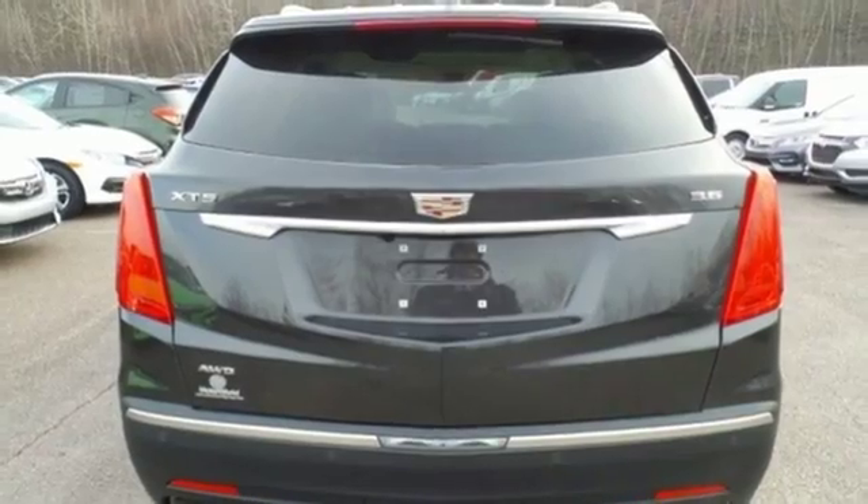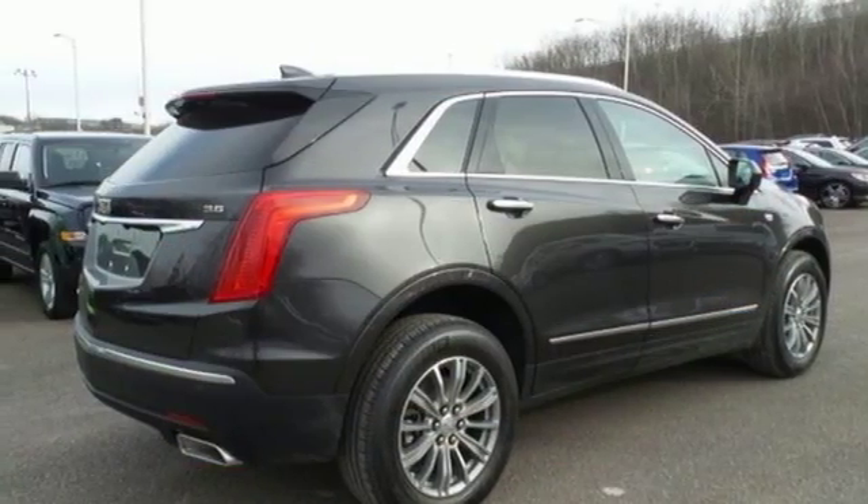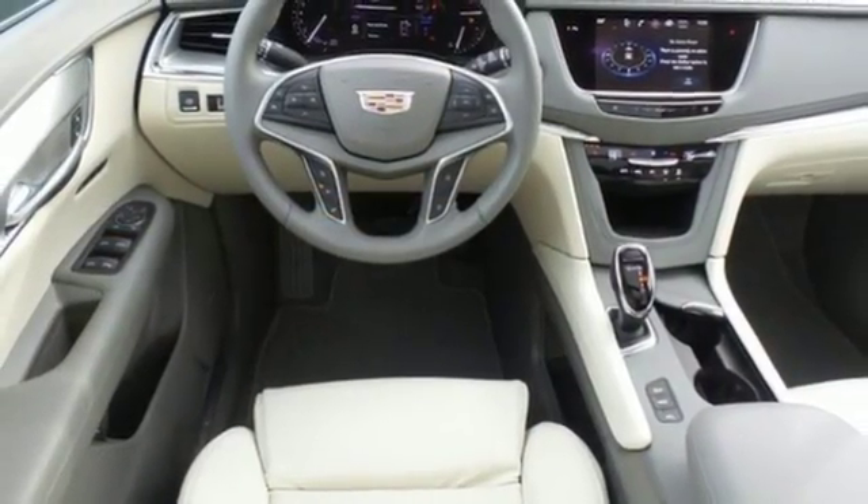Easily load it up and haul what you need with the power liftgate, second row 40/20/40 bench seat, and up to 63 cubic feet of space. You're also supplied with connectivity and entertainment features.